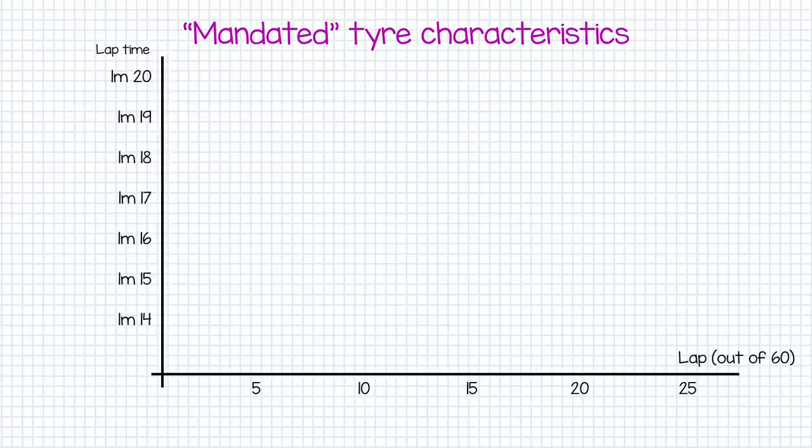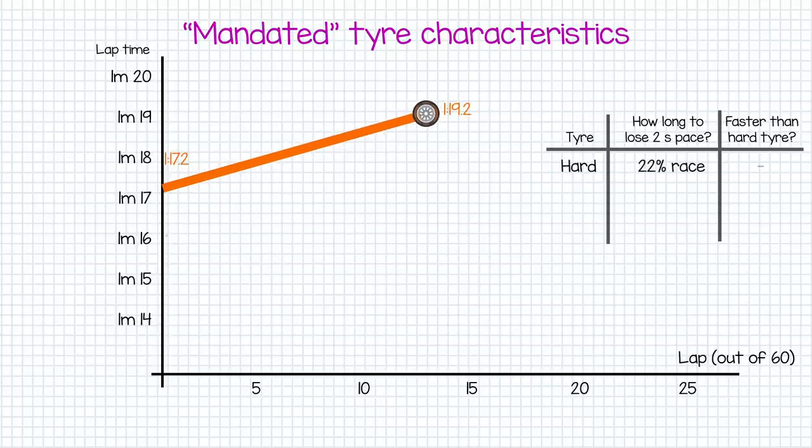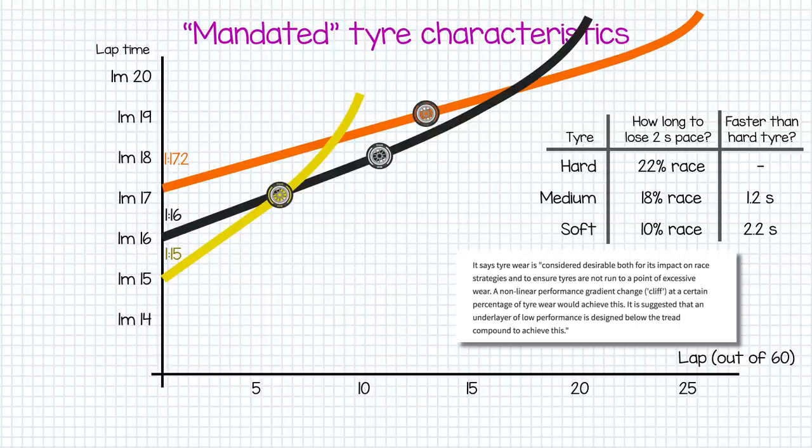Here's how it's supposed to work. The FIA have specified that the designated hard tyre should degrade in such a way that it adds 2 seconds in lap time after about 22% race distance. The medium tyre should gain 2 seconds through degradation after just 18% distance, but should be 1.2 seconds a lap faster than the hard from the outset. The soft compound tyre should degrade to lose 2 seconds after just 10% race distance, but should be about 2.2 seconds quicker than the hard from the off. The only further specification is that the FIA want a sudden drop in tyre performance — often referred to as the tyre cliff — to be engineered into the design.